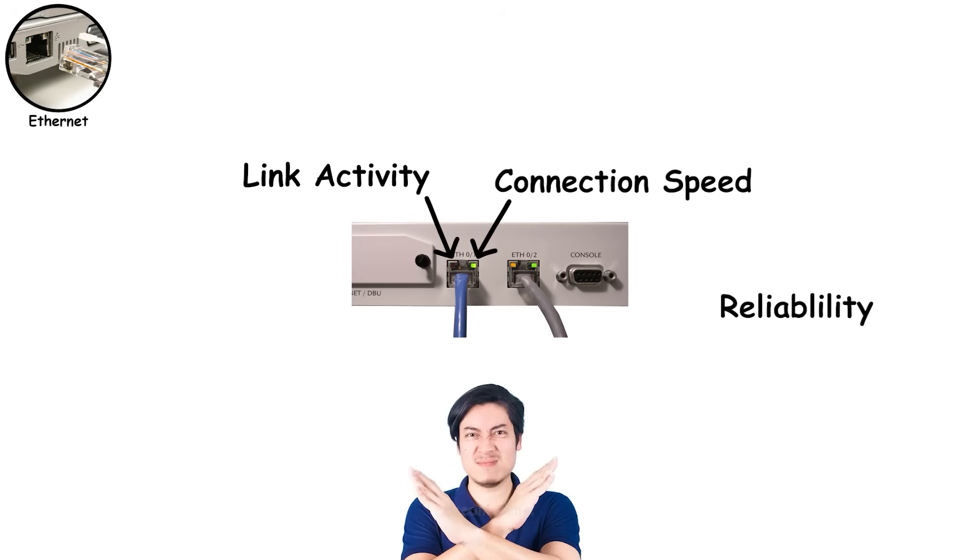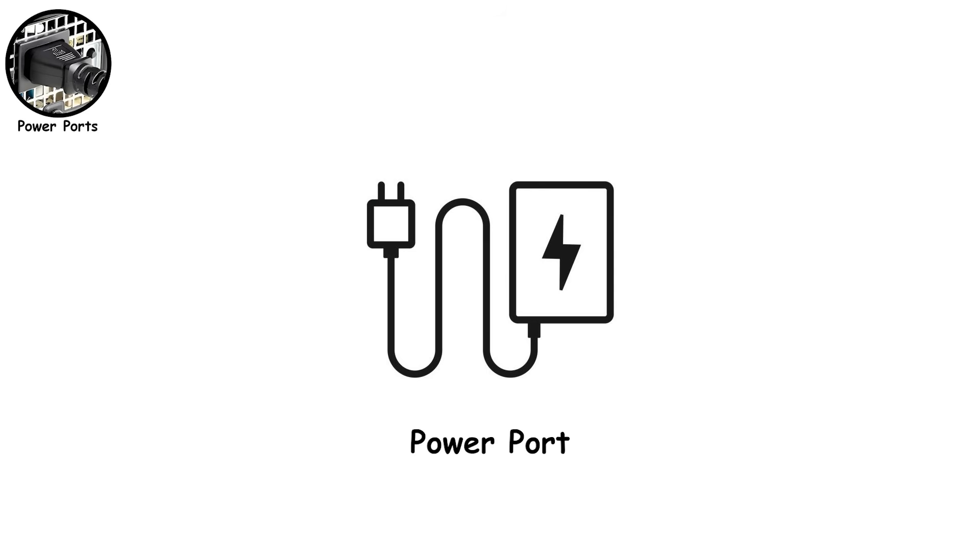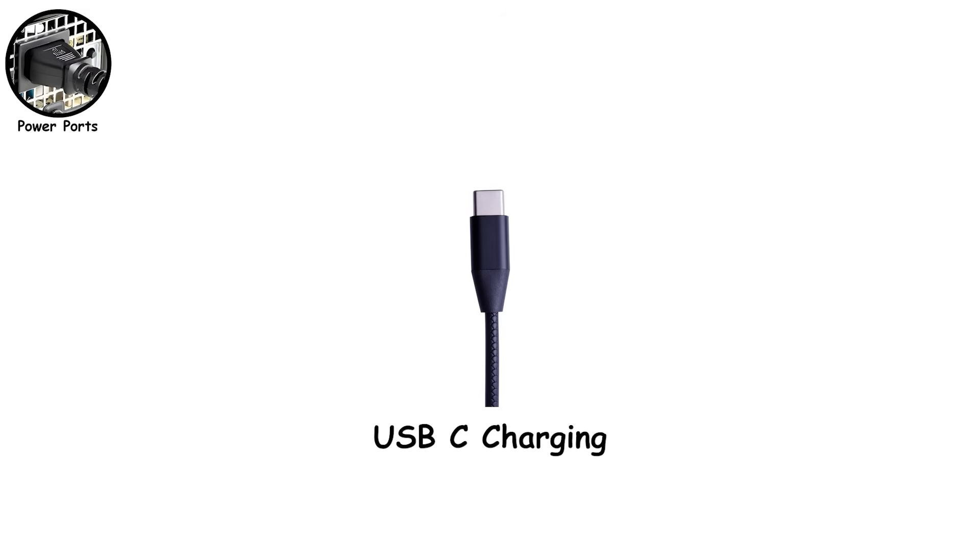Ethernet isn't flashy, but when reliability matters, it's still the gold standard. Power charging ports — power ports are where modern laptops confuse people the most. Let's start with the big one: USB-C charging. Not every USB-C port can charge a laptop.